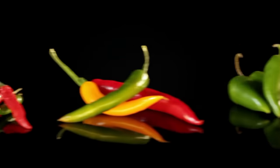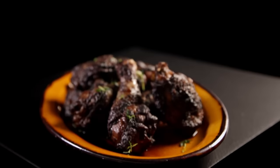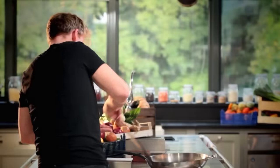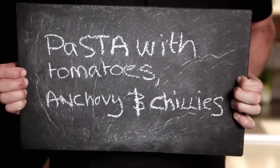As you become more confident using chilies, you'll find they can transform your cooking. Chilies are a great way of making dishes exciting and vibrant. Here are three quick recipes that are full of flavor and come with a kick. First up: pasta with tomatoes, anchovies, and chilies.